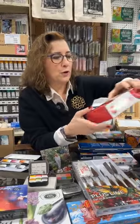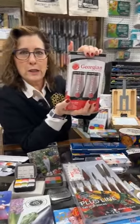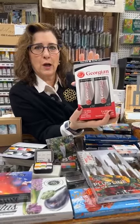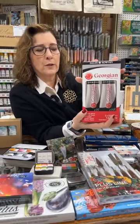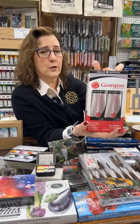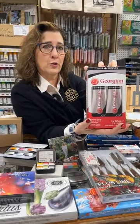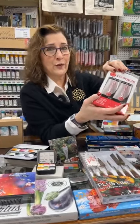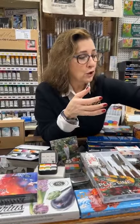Sometimes when someone says what do you get an artist, I always say a tube of white. So this happens to be a two-pack of Georgian titanium white oil paint. You can't go wrong. This is under $50 and they get two tubes of white oil — they will never say no to getting white oil paint. I think the color white during COVID was the most popular color in any medium. We couldn't keep it in stock. White is always handy.